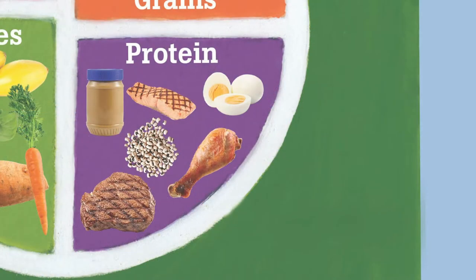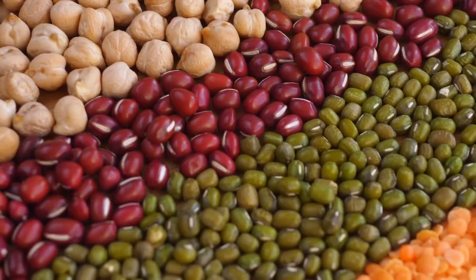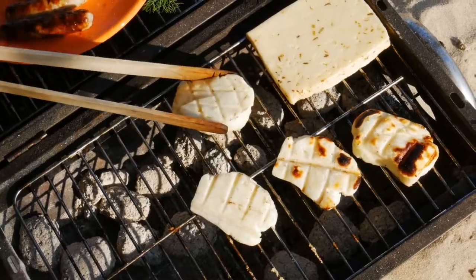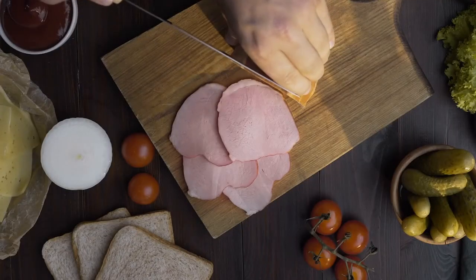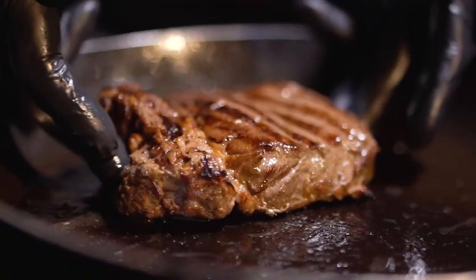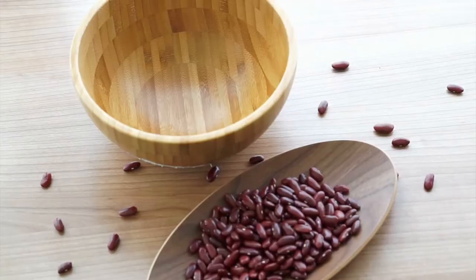The protein food group. All foods made from meat, poultry, seafood, beans and peas, eggs, soy products, nuts, and seeds are considered part of the protein food group. Some examples include chicken, beef, almonds, seafood, and black beans.